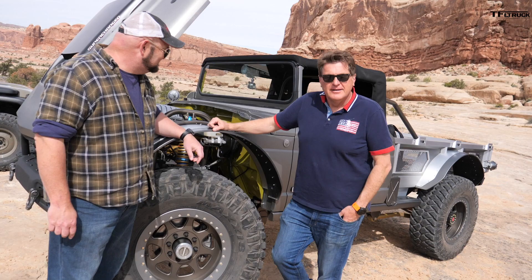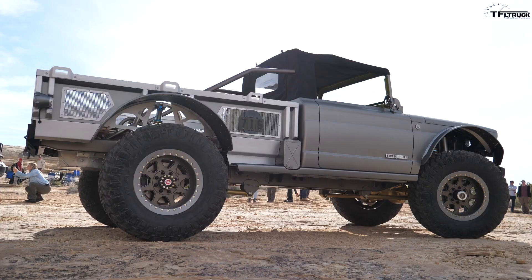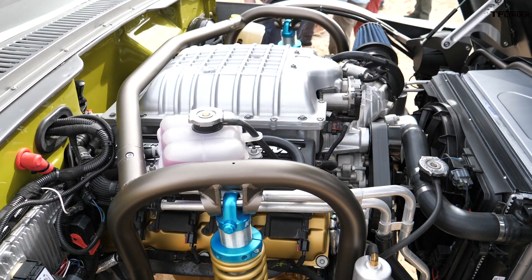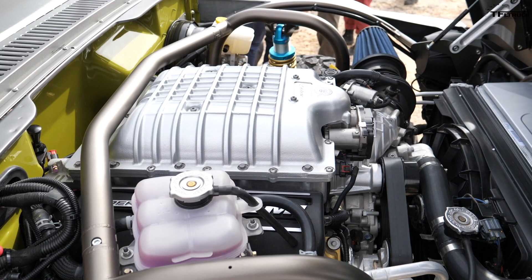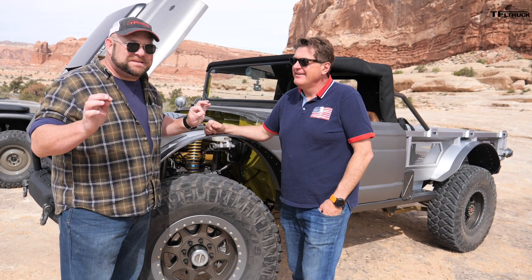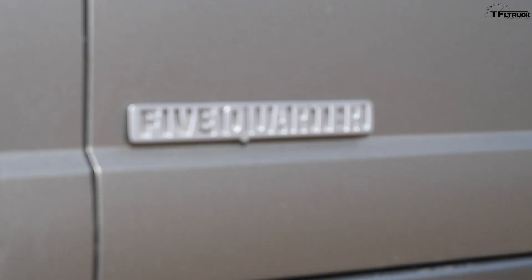Nathan, this has got to be one of the coolest concepts out here — not just because it's an M715 military truck, but because it's got a Hellcrate engine. How can you not love a Jeep with a Hellcat engine? This is one of the most outrageous concepts at this event. Let's have Mark Allen, the guy behind this, do a walk-around and show you not just the engine but what makes this really unique.